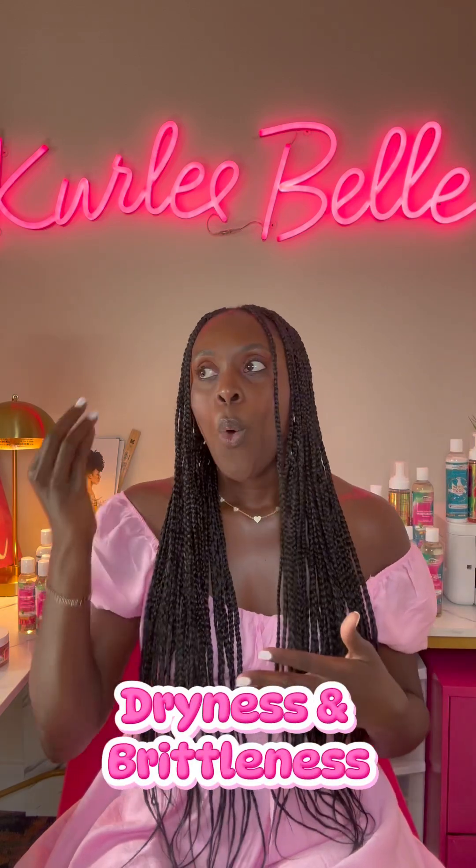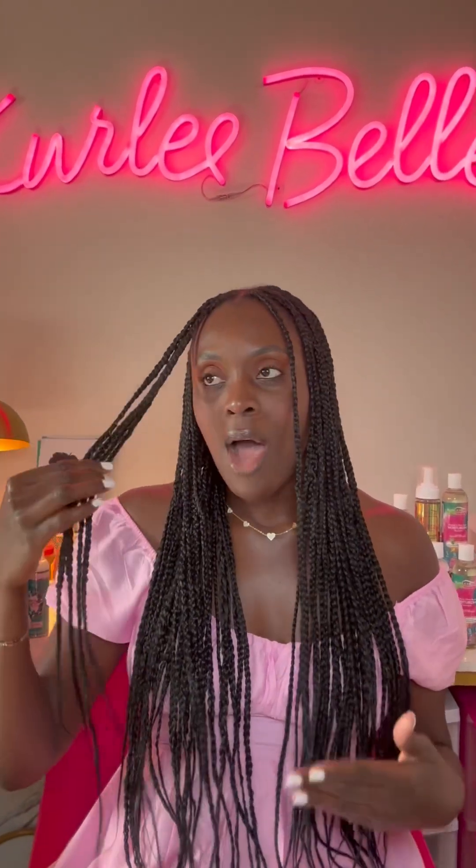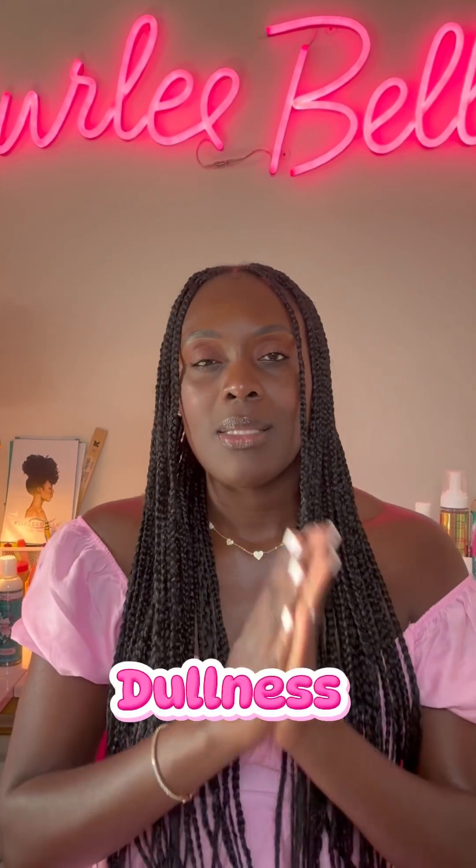Number one: mineral buildup forms a film on the hair strands that blocks moisture — the calcium and magnesium build up on the strand and block moisture. Number two: dryness and brittleness, because when you have minerals packing up on your hair strand, it feels rough, stiff, and breaks easily. Number three: dullness — the natural shine fades and your curls just look dull.